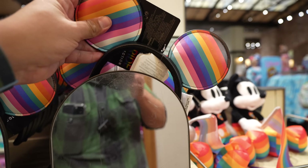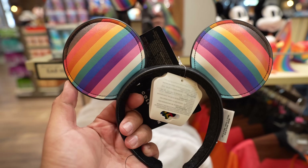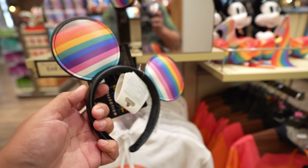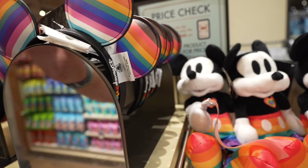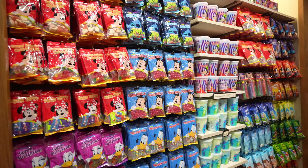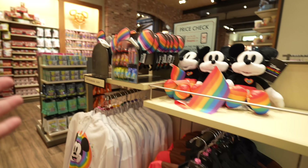Still in room two, it looks like they have the pride ears in stock. I always like these — they're very colorful and very light. These are $34.99 and they have tons in stock, right next to the treat/snack wall.